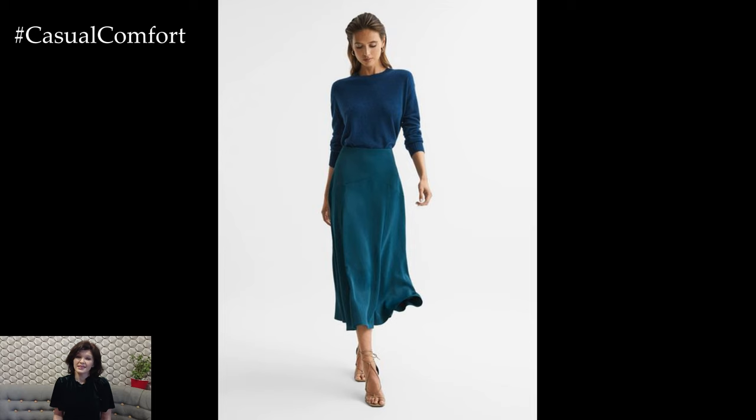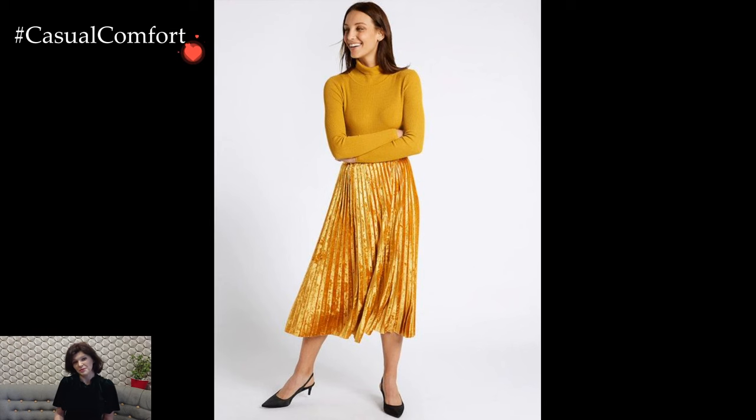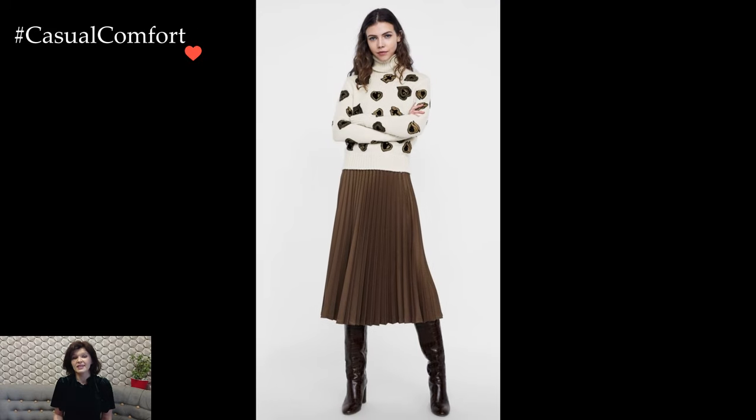Styling a midi skirt presents an opportunity to curate a stylish outfit that effortlessly balances sophistication and flair. The midi skirt, with its versatile length, allows for a myriad of fashion possibilities, making it a staple in contemporary wardrobes.